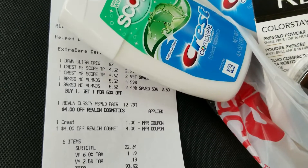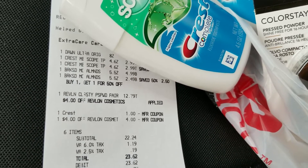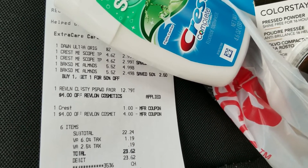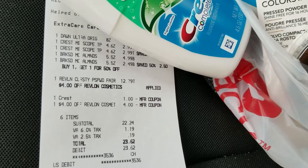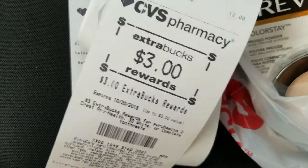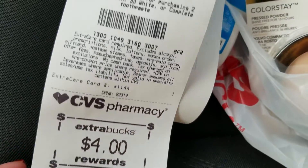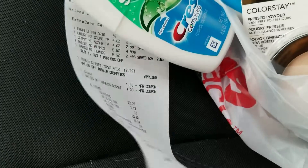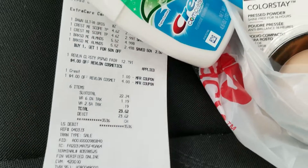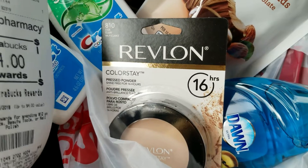I had the $4 CRT and the $1 off Crest - to me that should have applied twice since I bought two Crests, but it is what it is. So we got $5 off, subtotal was $22.24, and we got back $3 extra care buck and $4 extra care buck - so $7 - and out of pocket was $23.